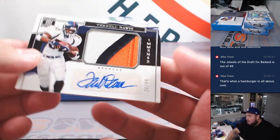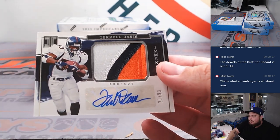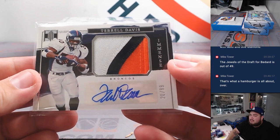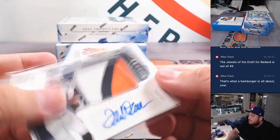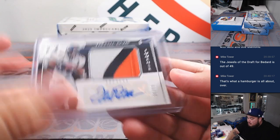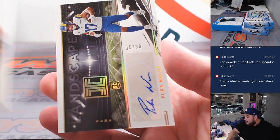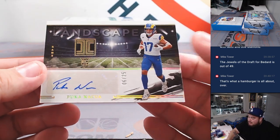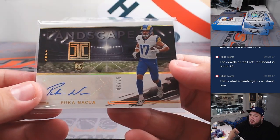We got — that's not Javante, that's actually Terrell Davis. TD. So used to seeing the current running back there, but this is actually TD — patch autograph, nice one there for the Broncos, Chris. 20 out of 99. Then we got Apuka Nakua — very nice, 6 out of 25, landscape autograph for the Rams, going to Chris Butler.